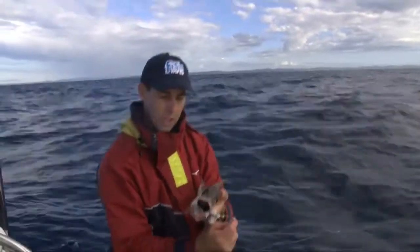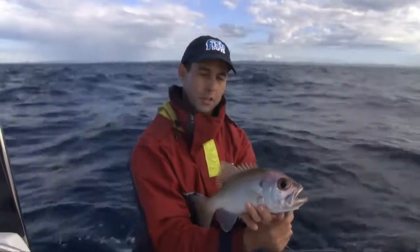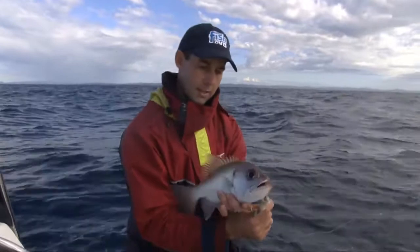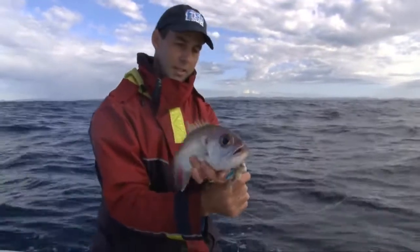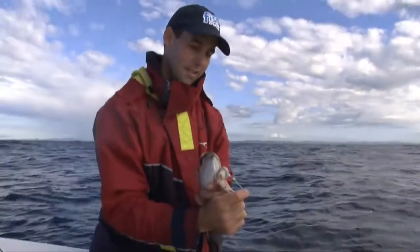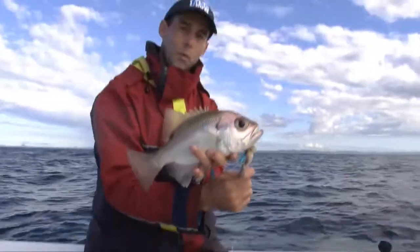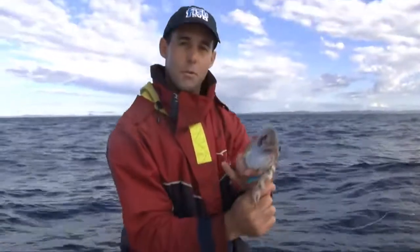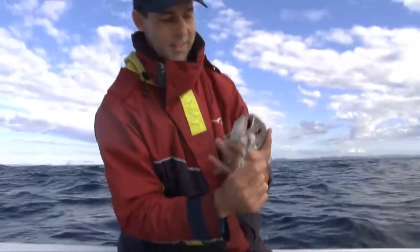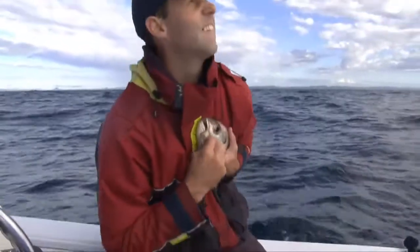It's a big Pearl Perch — a bit of a favorite for a lot of offshore anglers up and down the New South Wales and Queensland coasts. This guy'll be just touching legal, but I love a well-presented bait — a wonderful table fare. I reckon there's quite possibly a few bigger ones down there. There you go — there's our Mustad flasher rig.